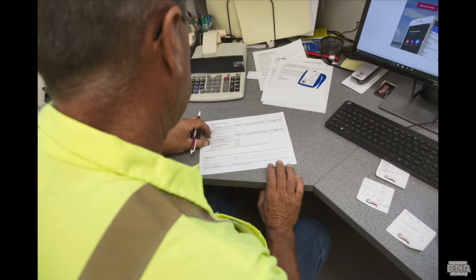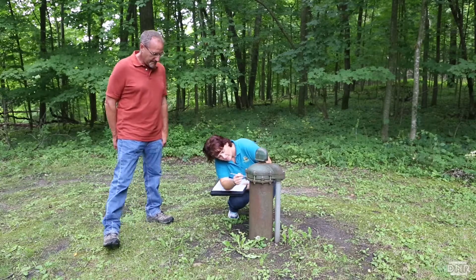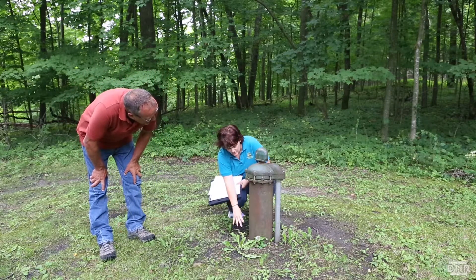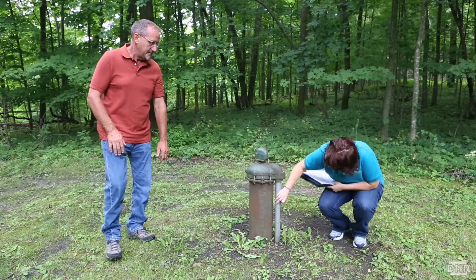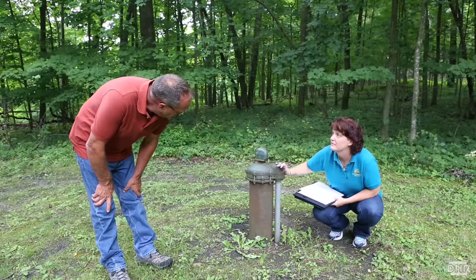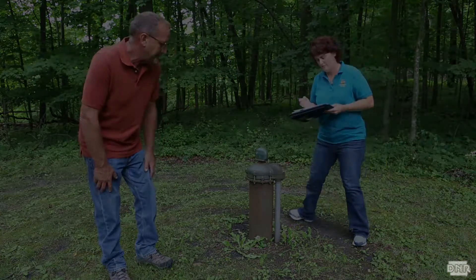Part of the assessment form can be done at your office or somewhere comfortable. Part of it requires you to go out and actually look at your water supply — the wells, your treatment plant, water storage areas. Each section has a place to check yes or no that you've gone through it. At the end, don't forget to sign your name and mail it back to your Des Moines contact within the time they've given you. And once again, if you have any questions, give us a call.